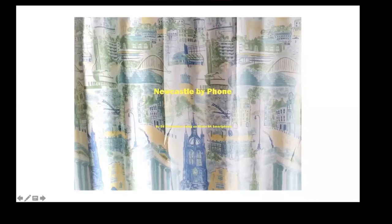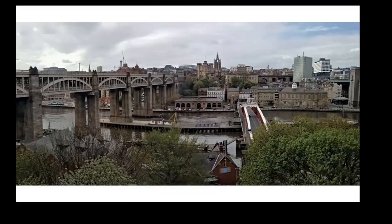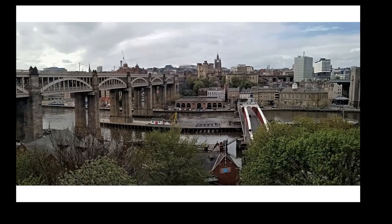My wife was a patient at the Freeman Hospital for 12 weeks between May and November in 2019 — hence the bed screen curtain. I stayed over there and outside visiting hours I just explored the city, avoiding the shops, and I kept a photographic record on my phone.